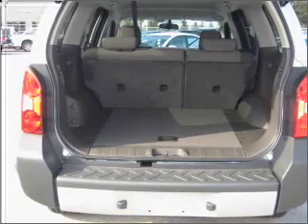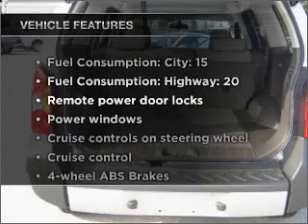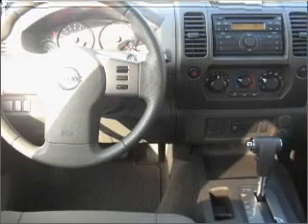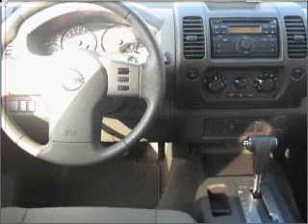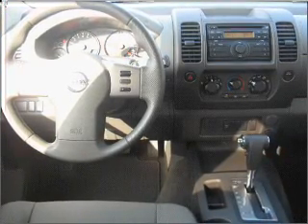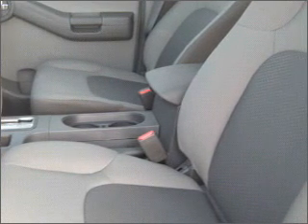You will appreciate the safety feature of anti-lock brakes. And with these notable features, you won't want to miss out on the opportunity to own this amazing vehicle: air conditioning, power door locks, power windows, power steering, cruise control, an alarm system, an AM FM stereo with a CD player, and an adjustable tilt steering wheel.